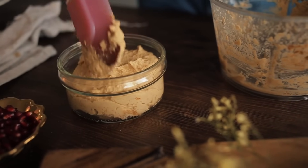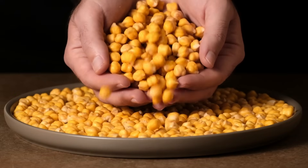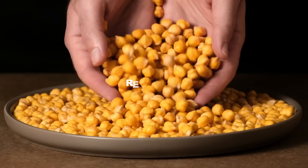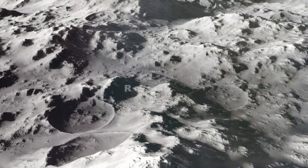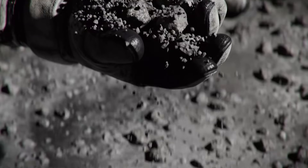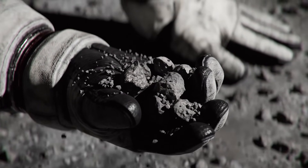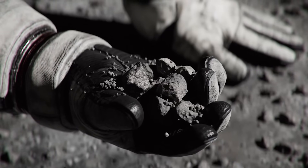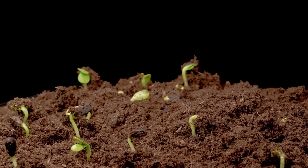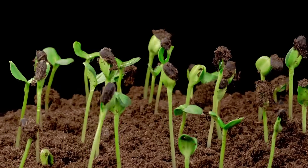You might wonder how this is possible. To understand that, we need to talk about regolith. Imagine it like the moon's version of soil, but it's not like the dirt in your backyard. Regolith is made up of tiny pieces of rock and dust that cover the moon's surface. But it's missing something really important: nutrients — those things that help plants grow big and strong. Regolith doesn't have them; it's like trying to grow plants in a sandbox without any fertilizer.